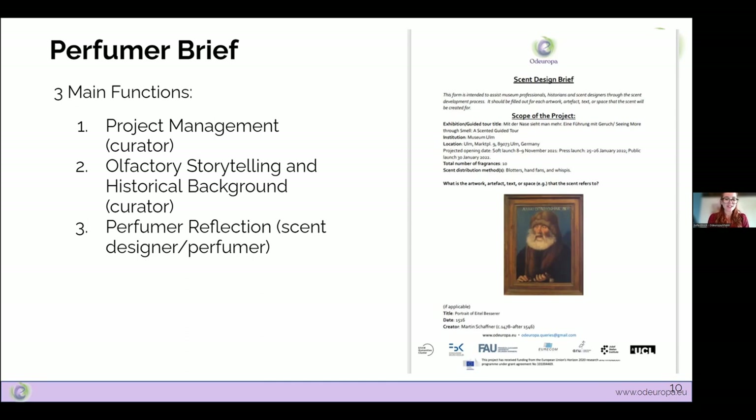The perfumer brief covers three main roles. Number one is project management: location, timeline, and number of smells. Number two is olfactory storytelling and historical background, covering the historic relevance of the smell, which usually requires research. Number three is perfumer reflection, where the scent designer explains how they interpreted the historic relevance behind the scent. This third section is especially important because it highlights a major challenge: transparency about the smell itself — the full recipe or detailed information about materials used — which helps shape the historical accuracy of the smell.